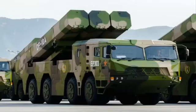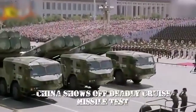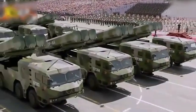China showcases its DF-10 cruise missile system. The DF-10 is a mobile, truck-mounted, ground-launched cruise missile with three long launch canisters mounted on the rear of an 8x8 truck chassis.